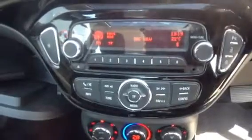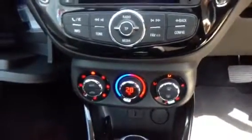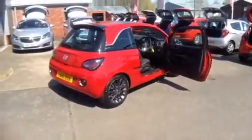Moving inside the car, we note the half leather upholstery, a digital radio with Bluetooth and USB connectivity, air conditioning and a 12 volt outlet. The 3 spoke leather clad steering wheel houses cruise control and audio controls. Other notable features include the electric front windows and heated and adjustable mirrors.